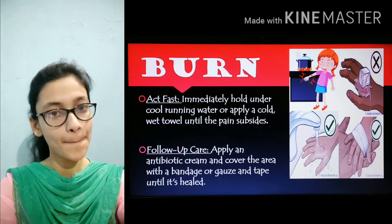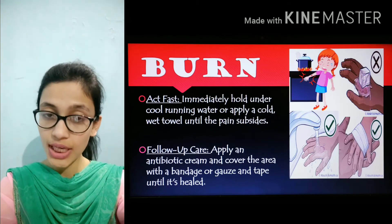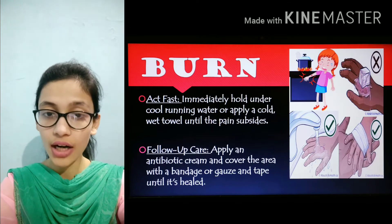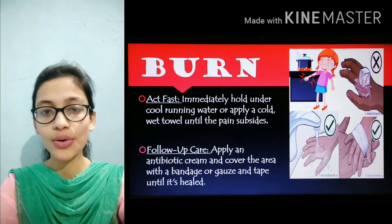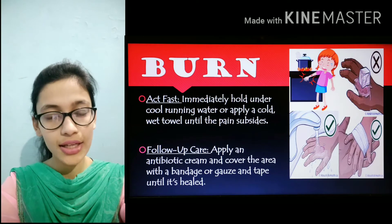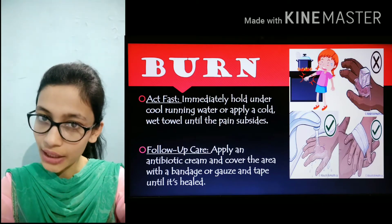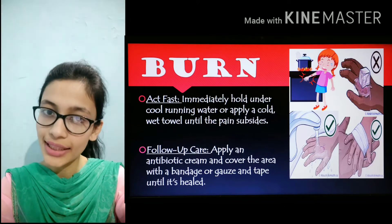Number 2 is burn. How to act fast if you have been burned: immediately put your hand, leg, or wherever you have been burned under cold running water, or pat it dry with a cold wet towel until the pain subsides. For follow-up care, apply antibiotic cream or cover the area with bandages.